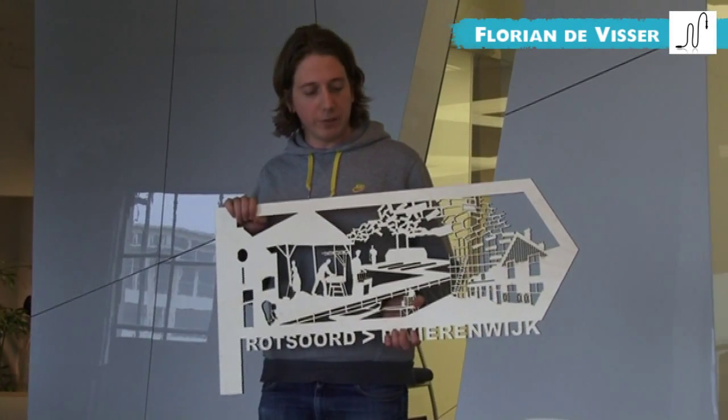My background is in public space design, and I do a lot of research about stories in public space — how can I connect different places by telling stories. In this project it was actually commissioned by a small village.